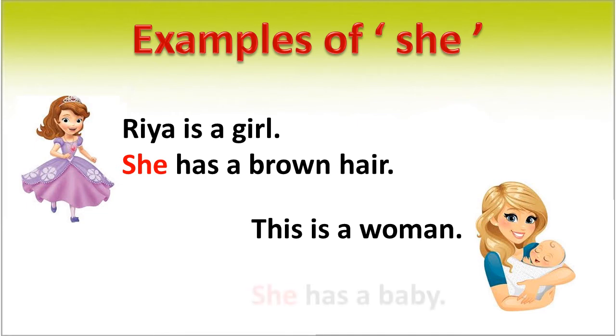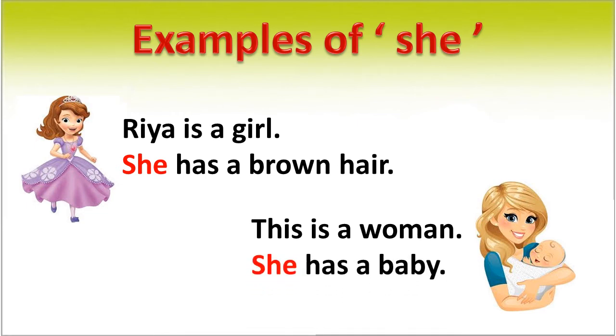This is a woman. She has a baby. In this sentence, in place of 'woman', we use 'she'. It is a pronoun.